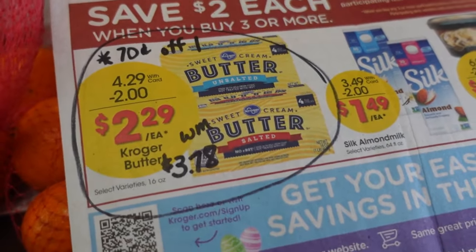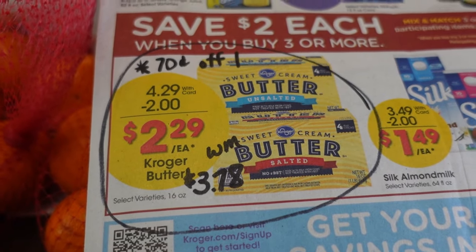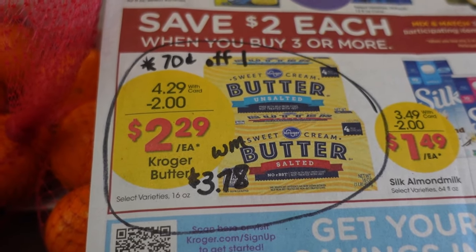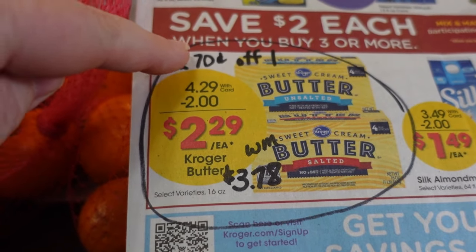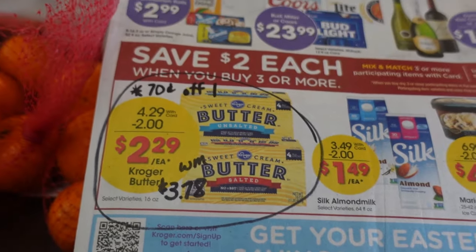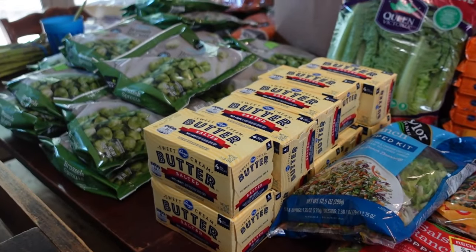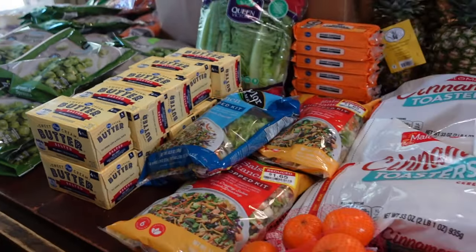The butter at Kroger is $2.29 a pound — a better deal than Aldi. The trick is you have to buy 3 or more as part of their mix-and-match sale, but there is no limit. As a comparison, at Walmart you'd be paying $3.78. I also had an additional e-coupon for 70 cents off one, so one package came to $2.29 minus 70 cents — an even better deal. I went ahead and stocked up with 10 pounds of butter for the freezer. We are getting butter from Daisy our Jersey cow, but this will keep for when we're not getting that quantity from her.